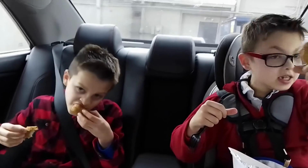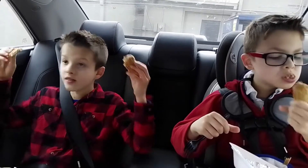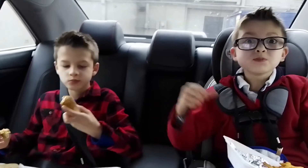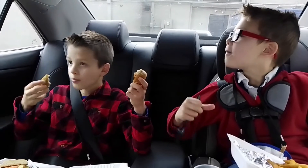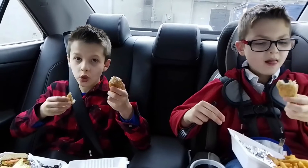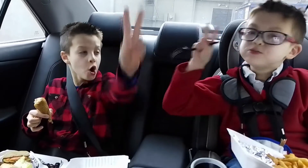A vegan chicken drumstick — finally chicken! I love it, I love chicken. This place is the best in the world. It actually tastes like a real chicken. Hey, how do you remember what chicken tastes like? I know what chicken is — it's chicken. Please subscribe and hit that notification bell. Peace.